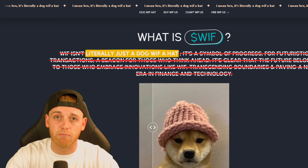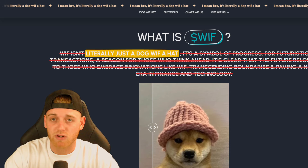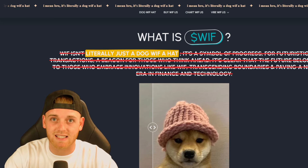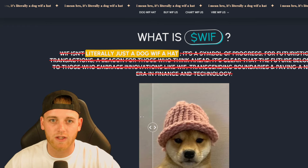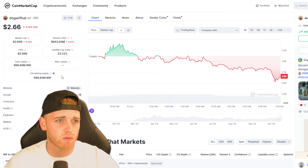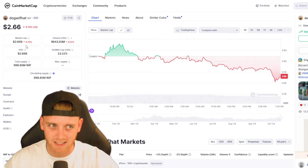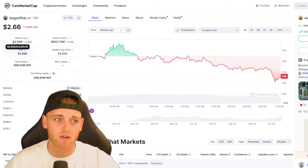Hi guys and welcome back to Crypto News. I'm your host Crypto Chester and today we're covering dogwifhat. We're going to be covering this from a technical analysis perspective, looking at price predictions. At the end of the video we're going to be looking at some bull market targets for this asset — basically predictions as to how high this asset could go in the next 6 to 12 months. If you're new to the channel, drop a like, hit subscribe, and turn the notification bell on — we're uploading four times a day.